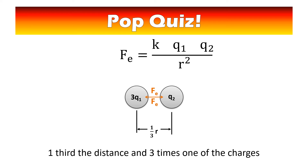Last one: one third the distance and three times one of the charges. Pause the video. Tripling one charge increases the force, and decreasing the distance also increases the force, so expect a big number. We have a three in the numerator and one third being squared — that's one over nine in the denominator. Multiplying by the reciprocal gives three times nine. The force is 27 times as big.